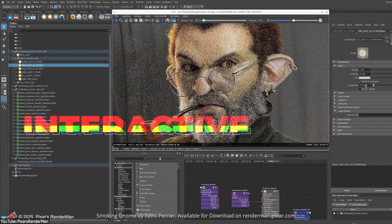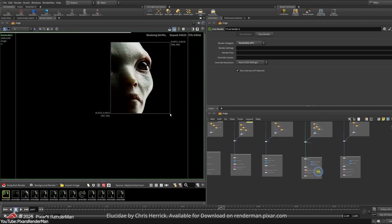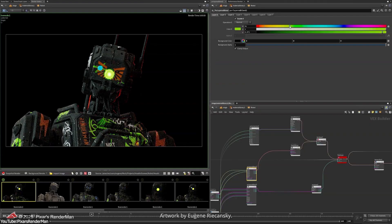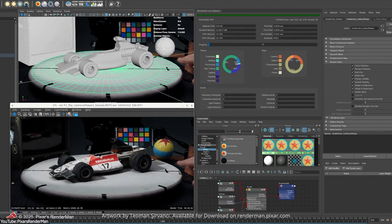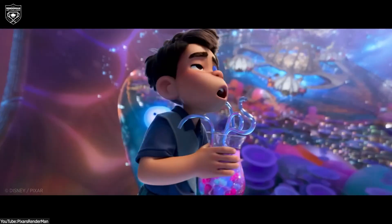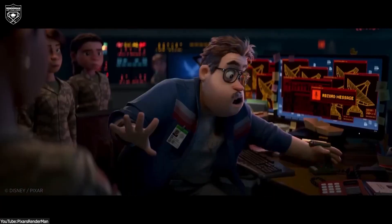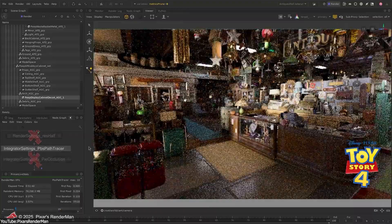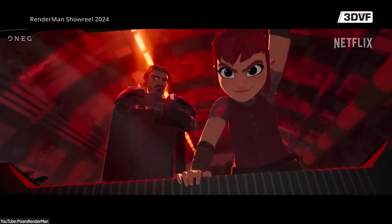Another interesting feature in RenderMan 27 is the new interactive AI denoiser. This feature uses machine learning to intelligently remove noise from renders on the fly, even when sample counts are low. As your image is rendering, the denoiser cleans up the grainy bits in real time, so you don't have to wait forever to see a clear image. This dramatically cuts down iteration times during lighting and look development, since artists can judge the lighting and detail without needing a completely noise-free render. The denoiser has been trained on production data, making it impressively good at preserving fine details.